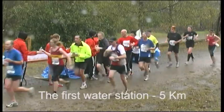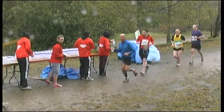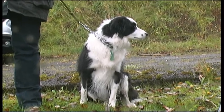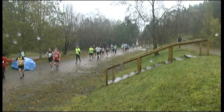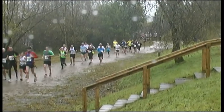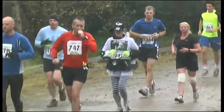We've come to cheer on Jan Pilgrim, who's running to raise funds for Border Collie Rescue. Molly, her training partner, has come as well. It should be quite easy to spot Jan, as she's wearing a rather fetching outfit. Yep, that's her, running in traditional Border Collie colours.